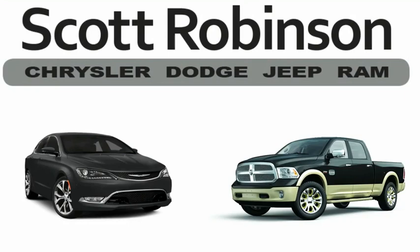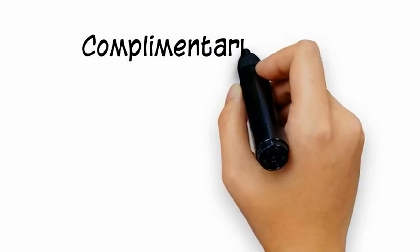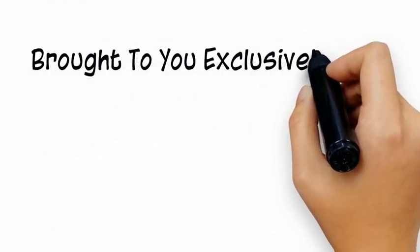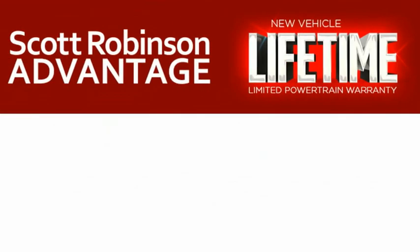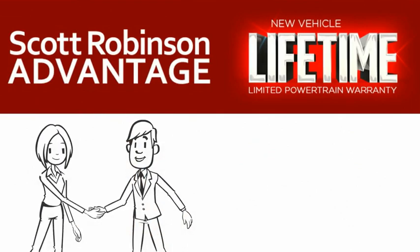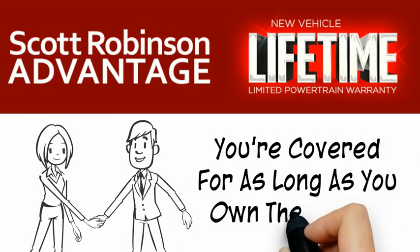Thinking about purchasing or leasing a car from Scott Robinson? Did you know that your new car is covered with a complimentary lifetime limited powertrain warranty? This is not just the manufacturer's warranty — this is something we bring you exclusively at Scott Robinson Chrysler. We call it the Scott Robinson Advantage. We want a customer for life, so this is included at no extra charge. You're covered for as long as you own the vehicle.